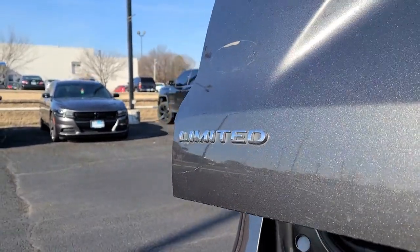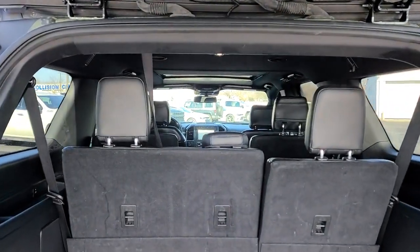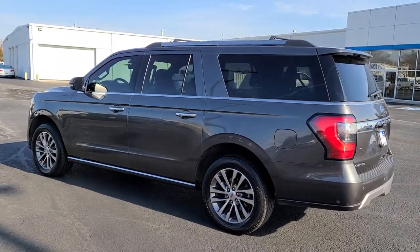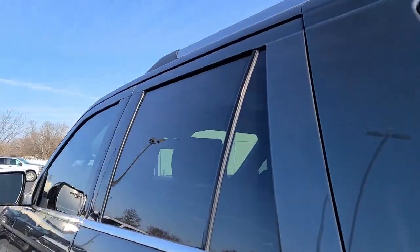These are just some of the great options this vehicle comes with: keyless entry, four-wheel drive, power lift gate, remote engine start, cooled front seat, power passenger seat, woodgrain interior trim, keyless start, heated rear seat, and satellite radio.